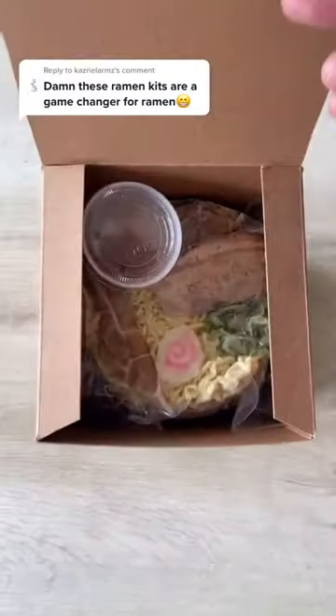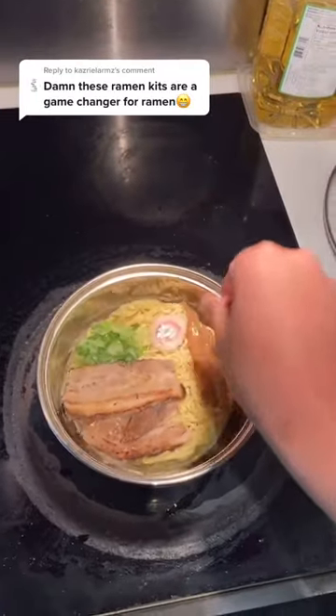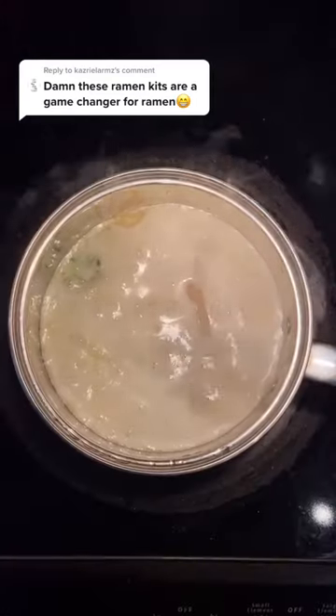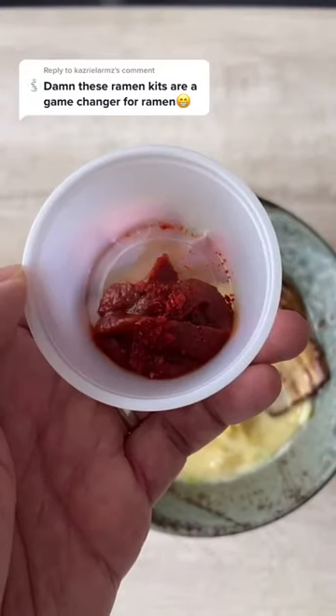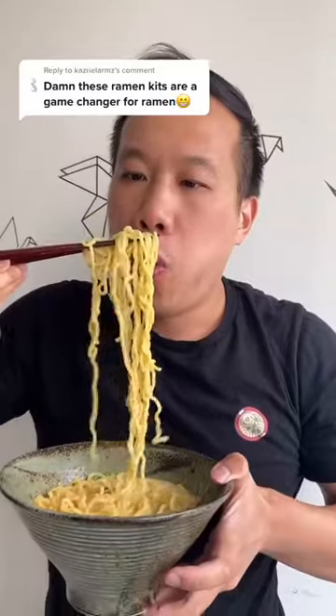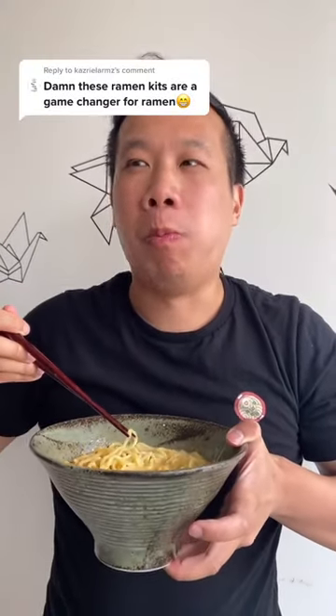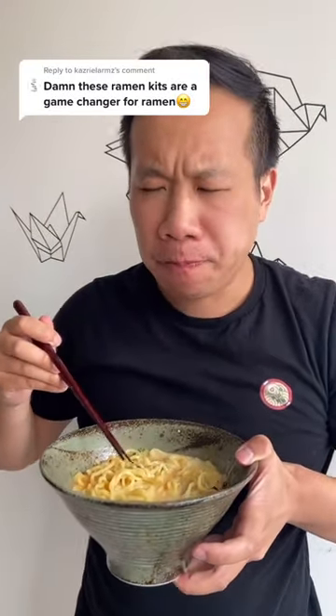You know what, you are totally right — these ramen kits are game changers. You get restaurant quality ramen in the comfort of your own home, all you gotta do is heat it up. The one I'm trying today is the spicy chili version from Midori Ramen — comes with a naruto and that signature creamy chicken broth. That spicy chili paste goes so well with the creamy chicken broth.